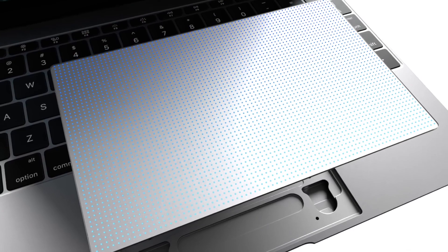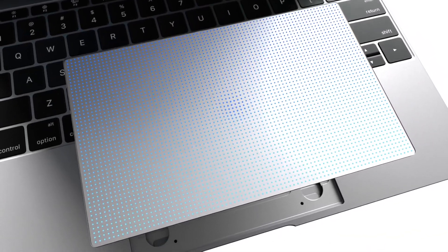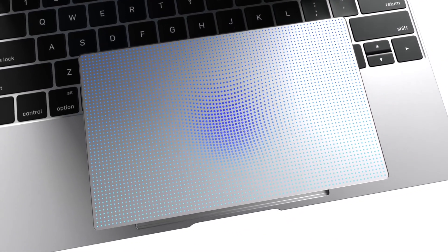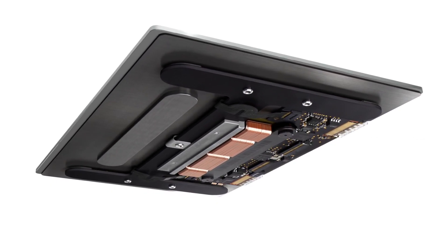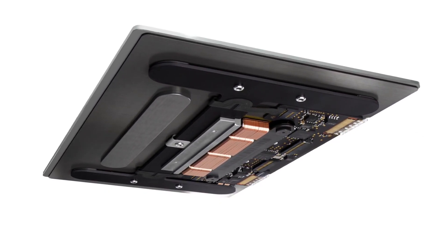Coming down to number two, another thing to expect is Force Touch. The new MacBook right now has a Force Touch trackpad, and what that basically is is a pressure-sensitive trackpad that simulates clicks with pressure that comes back once you click or press down on it. The refreshed 2015 MacBook Pro does have a Force Touch trackpad.